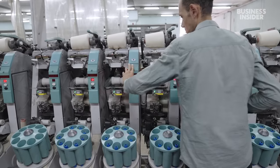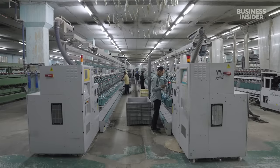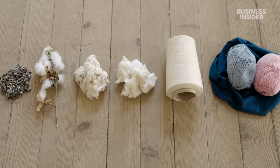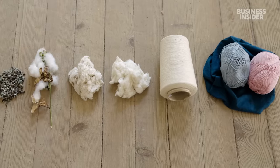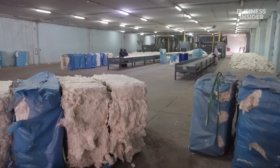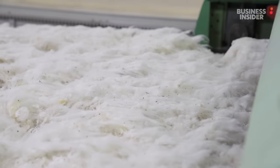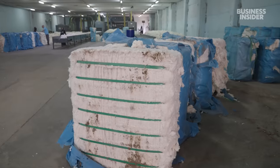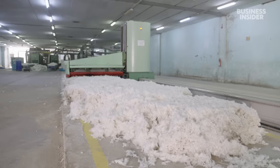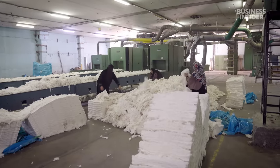Manufacturers that work with the real thing carefully trace their cotton throughout the complex supply chain. Picking the cotton is just the start of turning a seed into a finished product. Workers gin the cotton to separate the seeds from the fibres and remove any debris, then pack it into bales that weigh almost 500 pounds — one bale can produce over 200 pairs of jeans.